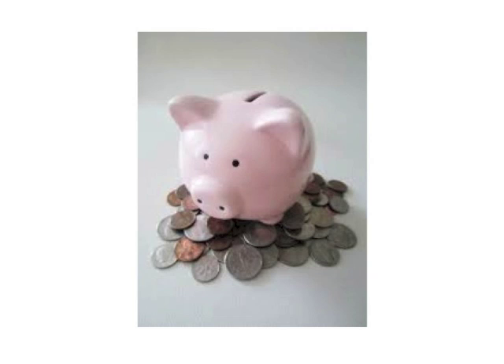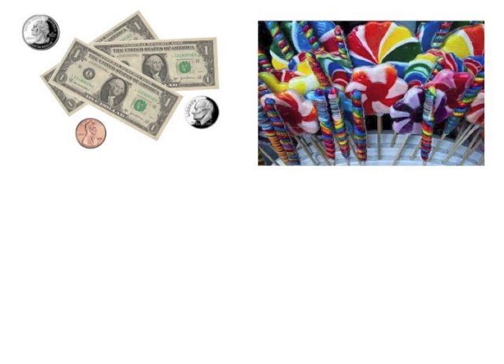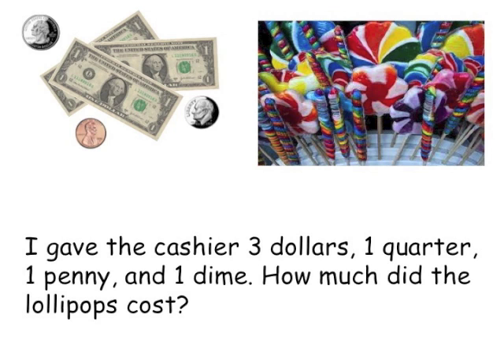I still had some money left for my piggy bank, so I headed over to the candy store where I bought me and my friend two lollipops. I paid with exact change again. This time I gave the cashier three dollars, one quarter, one penny, and one dime. So how much did the lollipops cost?